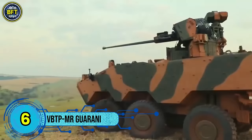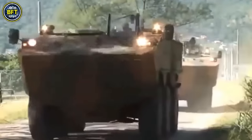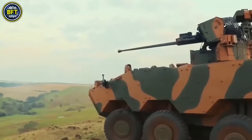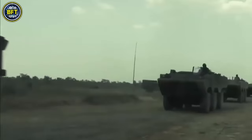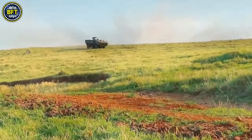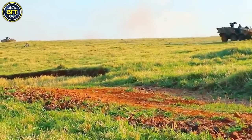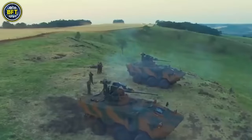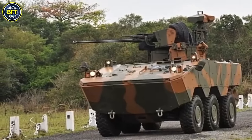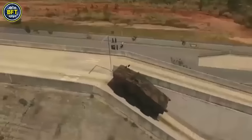Number 6: VBTP-MR Guarani. The VBTP-MR Guarani is a 6x6 armored personnel carrier developed by Iveco in collaboration with the Brazilian Army as part of the Urutu-3 modernization program. Designed to replace the aging EE-11 Urutu vehicles, the Guarani is highly versatile, featuring a modular design that allows it to be equipped with various turrets, weapons, sensors, and communication systems, making it adaptable to different military roles. It also has amphibious capabilities, allowing it to operate in rivers and lakes. The Brazilian Army's initial contract with Iveco, valued at approximately $2.5 billion, called for delivery of 2,044 Guarani vehicles with logistical support spanning 20 years. This contract was later adjusted to 1,580 units with a delivery schedule extending to 2035, and further reductions to around 900 units are being considered.